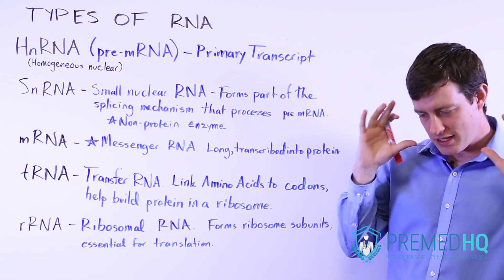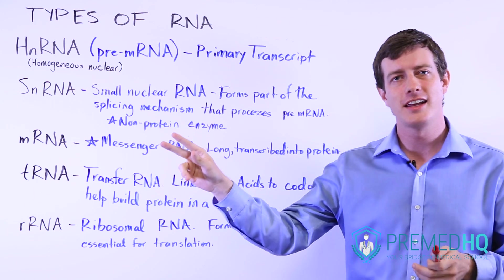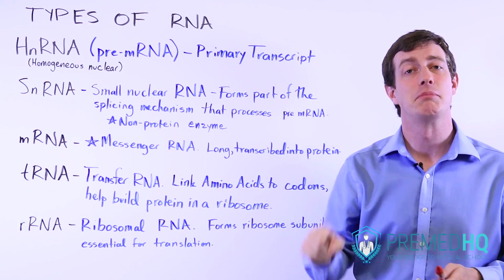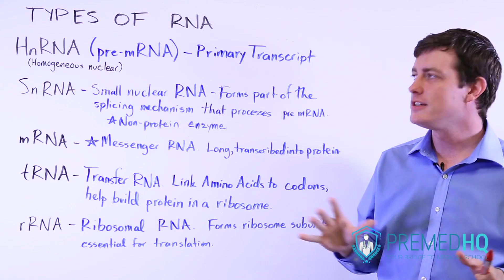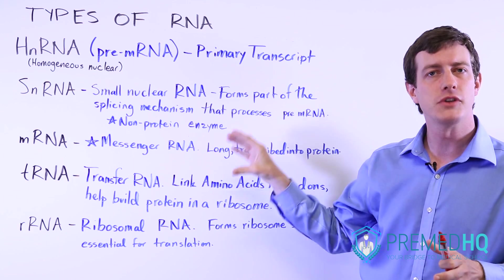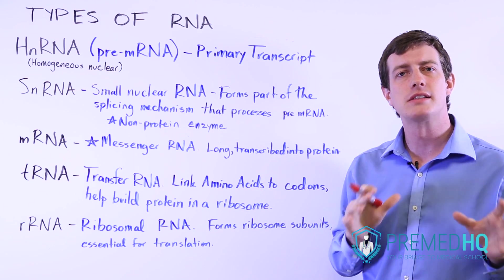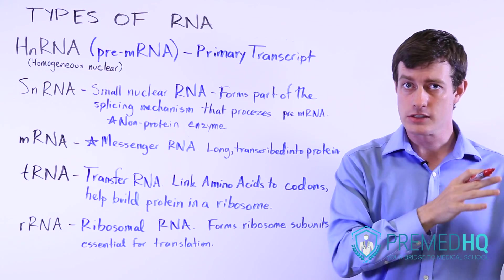A lot of these things should be understood in terms of the central dogma, which says that DNA is converted into RNA, which is converted into proteins, and we've added that DNA can replicate itself. Within this discussion there are a lot of different types of RNA that we'll be referring to, and if we go over an overview of that, we'll have a really good understanding of the main players that fit into different places within the central dogma of converting DNA into proteins.